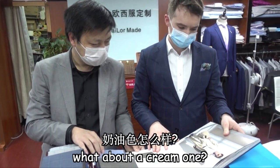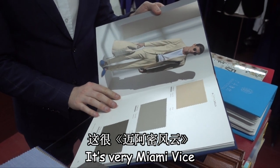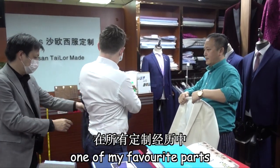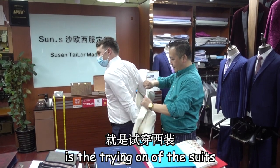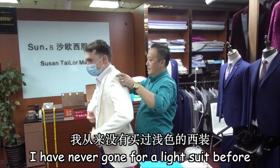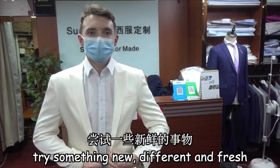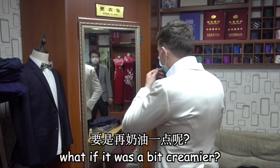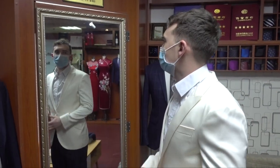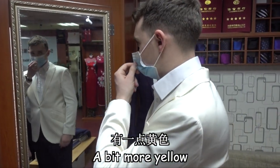But what about a cream one? It's very Miami Vice. One of my favourite parts of the tailor experience is the trying on of the suits. I've never gone for a light suit before and with summer approaching, I thought — why not try something new, different and fresh. It's a bit light, isn't it? What if it was a bit creamier?